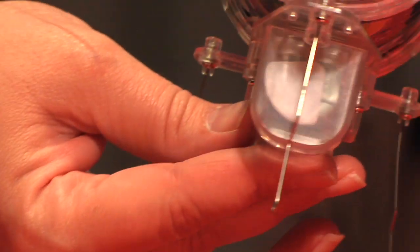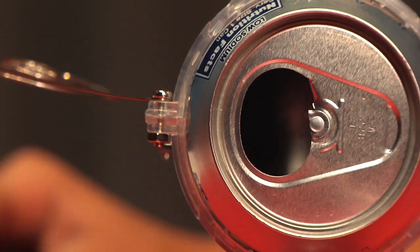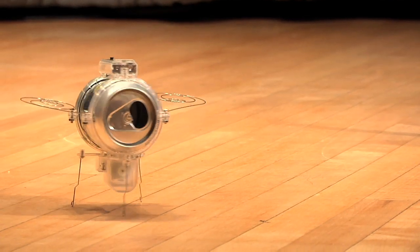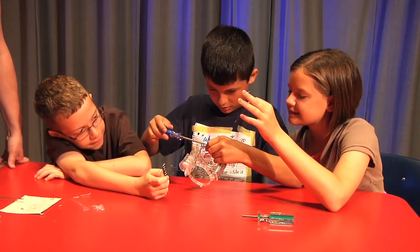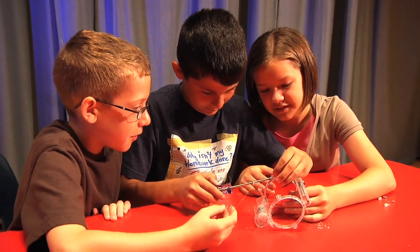The off-center spin plate attached to the motor spin shaft creates a vibration force when rotated by the motor. The vibration at high frequency is what gets this bug moving. Without this vibration, the RoBug wouldn't move at all.